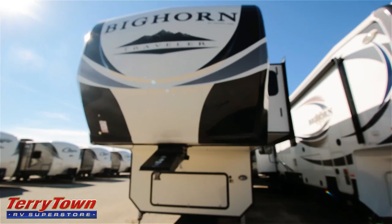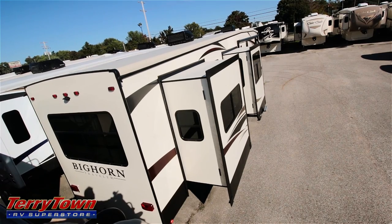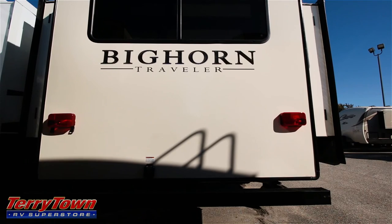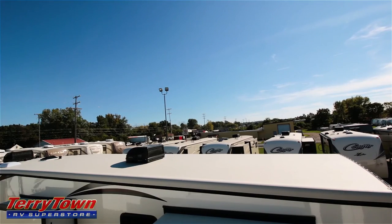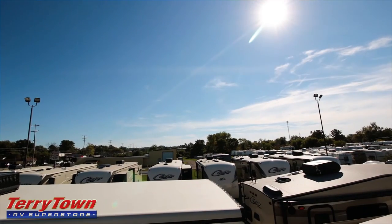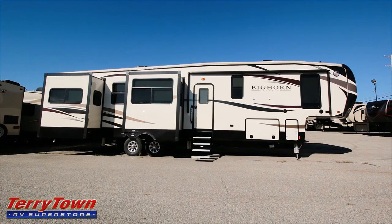The 39RD sleeps 6 and has four slides. It is 41 feet 11 inches long, 12 feet 11 inches high, and has a standard eight-foot width. This particular unit has a six-point auto leveling system, four aluminum entrance steps, and the eggshell exterior. We also got a 39MB in and I'll be taking a look at that one soon too — that one has a loft bunk area. Let's get a look at some of these storage compartments and then I'll bring you inside.